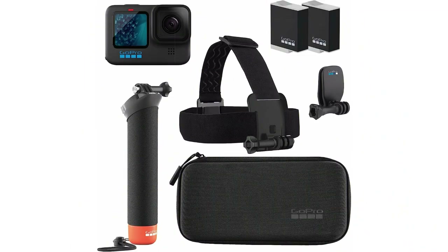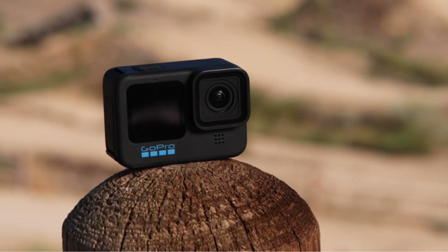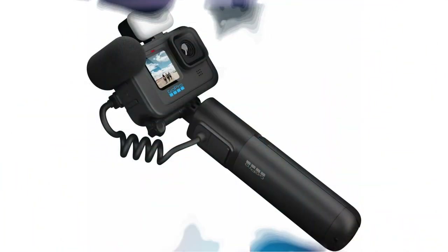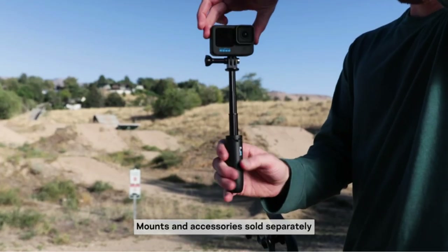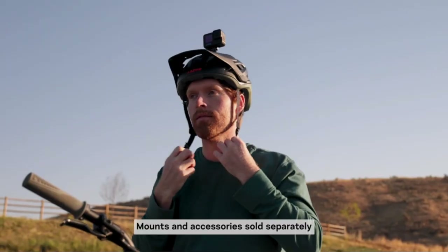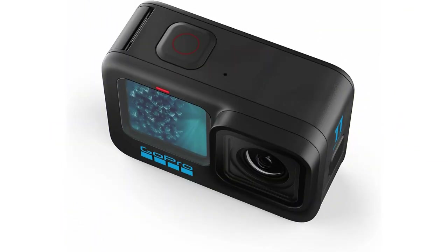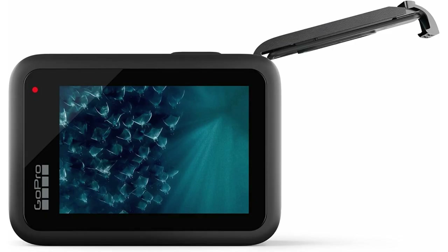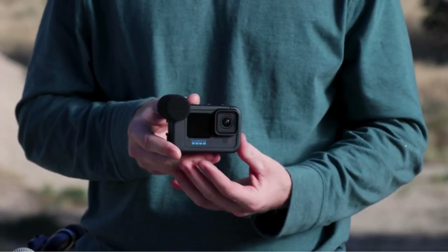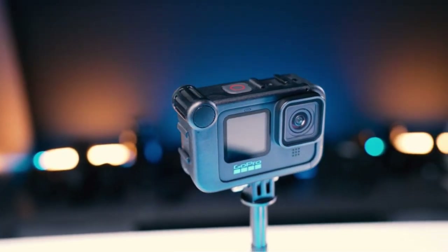The GoPro HERO11 Black is a powerful action camera that offers incredible image quality and stabilization. The new image sensor provides an expansive field of view, allowing you to capture more of the sky and horizon in every shot. The camera also features HyperSmooth 5.0 stabilization, which has won an Emmy Award for insanely smooth footage — keeping your footage straight even if your camera rotates a full 360 degrees. With 5.3K video giving you 91% more resolution than 4K, you can capture the action with crisp detail and cinematic image quality.